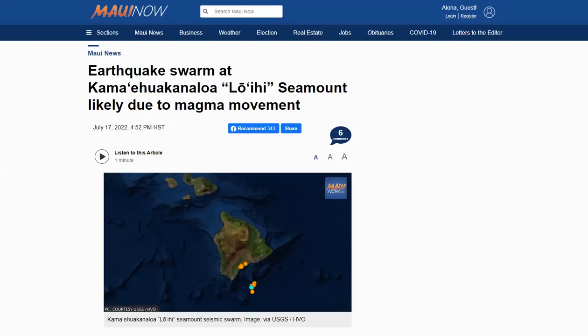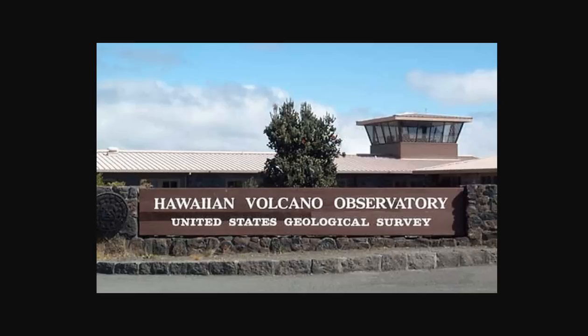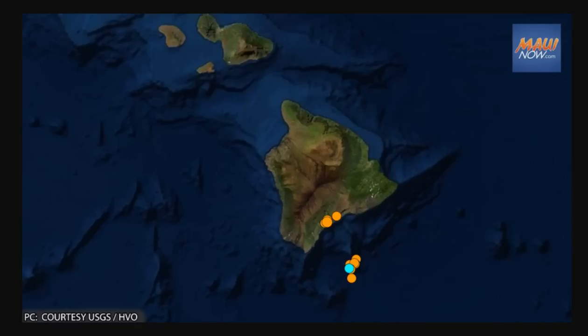The USGS Hawaiian Volcanic Observatory first detected the earthquake swarm beneath Kama'eua Kanaloa, or Loihi, a seamount south of Hawaii Island, about 2 a.m. last Saturday. HVO said it detected seismic tremor marked by pulses of seismic energy about every 15 to 20 seconds. A lot of these are micro-tremor, so they're not going to be visible on almost any seismometers that you can access publicly.